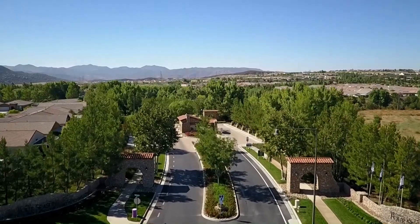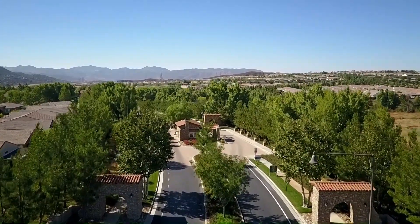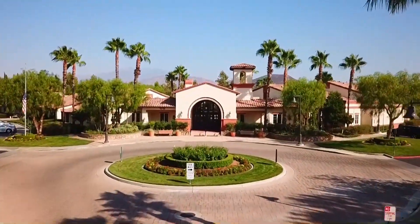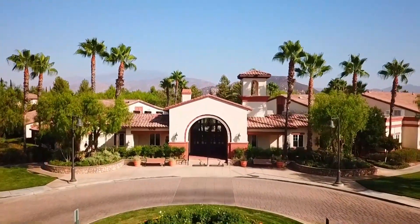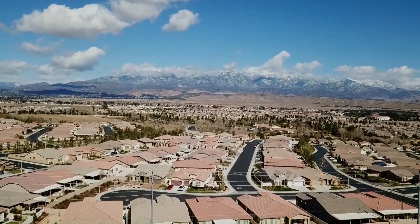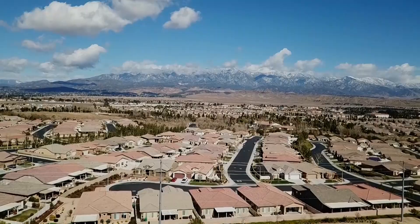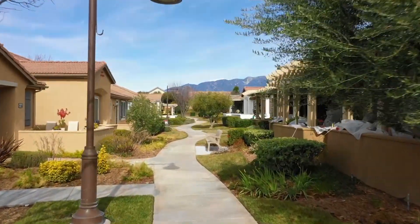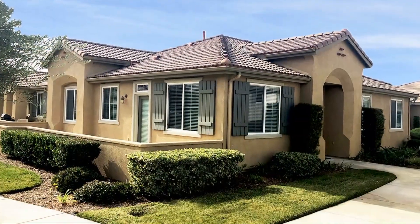Four Seasons at Beaumont is an exclusive gated community and is a favorite among active adult buyers who want a premier Southern California location, gorgeous mountain views, world-class amenities and modern homes. This home is nestled in the peaceful community surrounded by beautiful green grounds and a park-like setting.